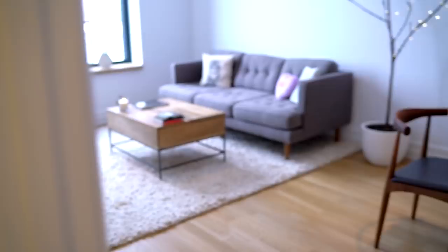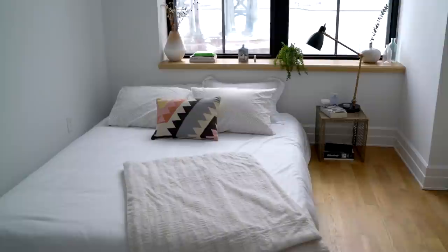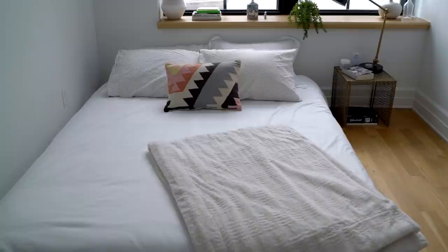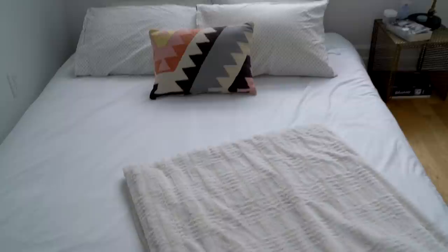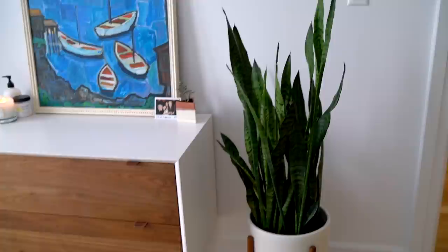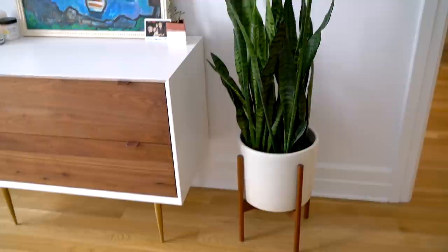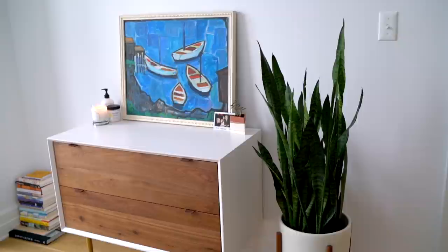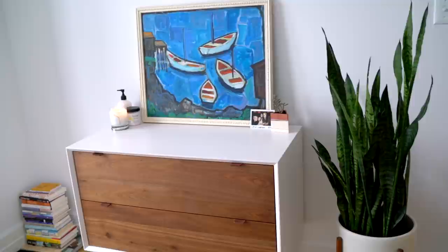Moving into the bedroom — this is what it looks like when you walk in. I have a Tuft & Needle mattress and I'm a huge fan of it. My pillowcases are from Urban Outfitters — the ones with the little dots — and the rest of my bedding is from Amazon. Over here I have a plant that I love because it doesn't take much to keep it alive and holds up really well when I'm away. I got it from a company called The Sill, which delivers plants that are already potted so all you have to do is figure out where you want them.